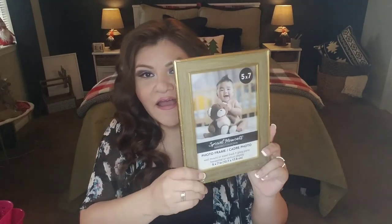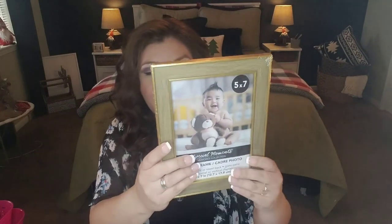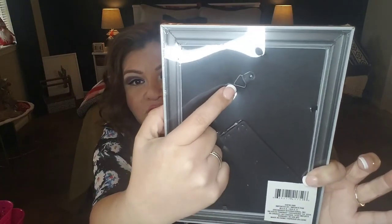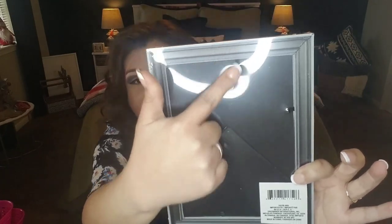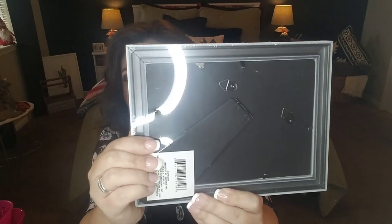This frame is very on trend and would go with a lot of different decor styles. I bought it and I'm going back to buy the 8x10 today. It has a kickstand so you can stand it up, and it also comes with little hooks so you can hang it horizontally or vertically. Either way, this little frame is a cutie.